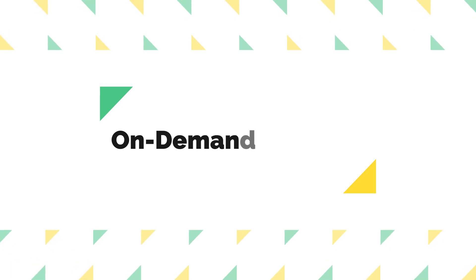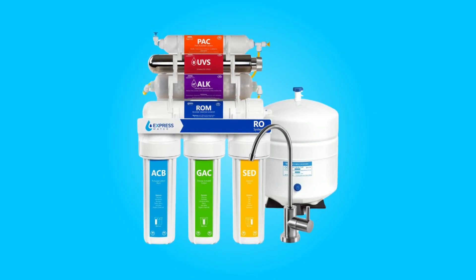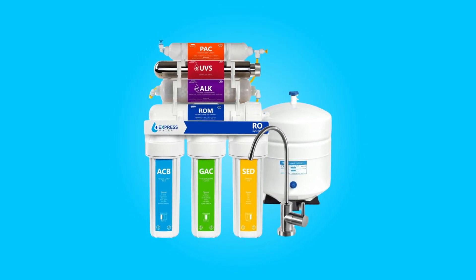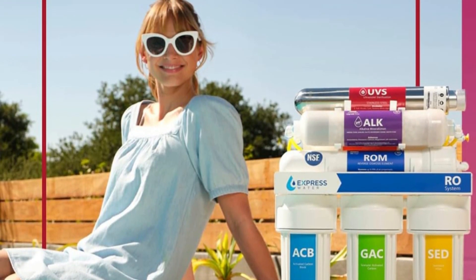Number 5: On-Demand Support. If you have any questions or concerns about your water filter system, Express Water provides excellent customer support with experts who can assist you. This ensures that you have access to help whenever you need it, making your experience with the product even more convenient.